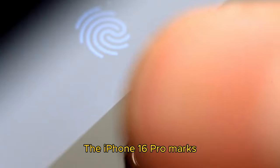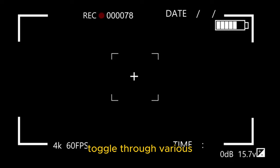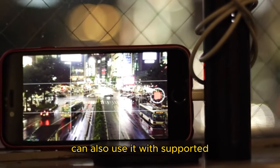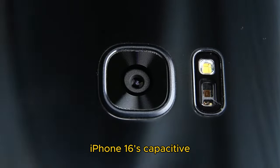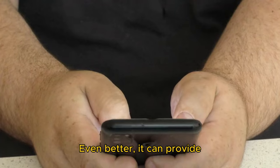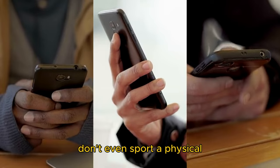The iPhone 16 Pro marks the debut of the camera control button. Pressing this capacitive button will open the camera app. You can swipe on it to toggle through various camera functions, like adjusting the exposure, zoom level, and tone, and switch between photography styles. If you don't prefer the iPhone stock camera app, you can also use it with supported third-party camera apps. Some Sony phones ship with a physical camera button on the side, but they don't offer the same flexibility as the iPhone 16 Pro's capacitive camera control button. It can provide haptic feedback using the Taptic Engine despite being a capacitive button. Android phones from Samsung, Google, OnePlus, and Motorola don't even sport a physical camera shutter key.